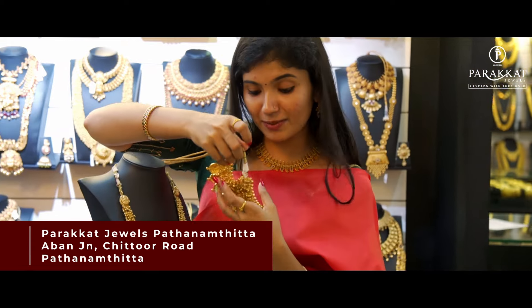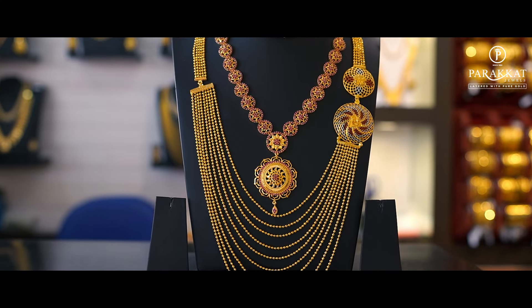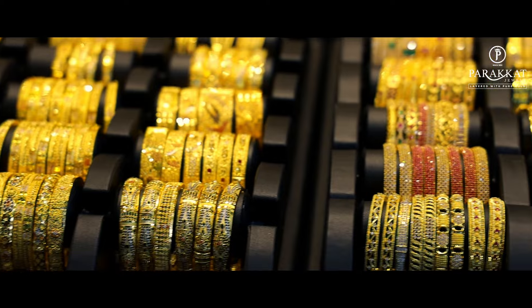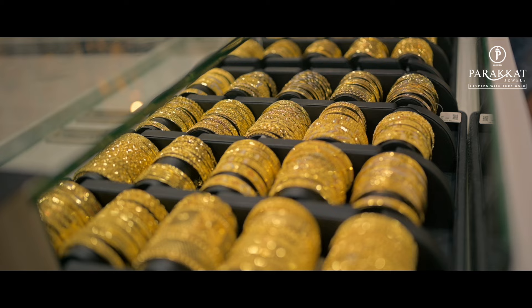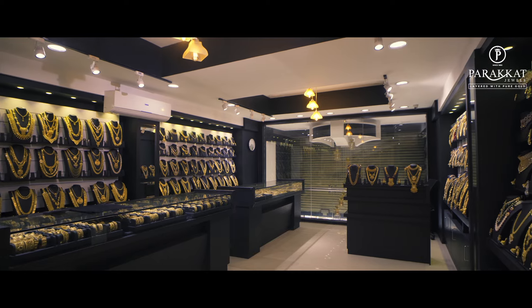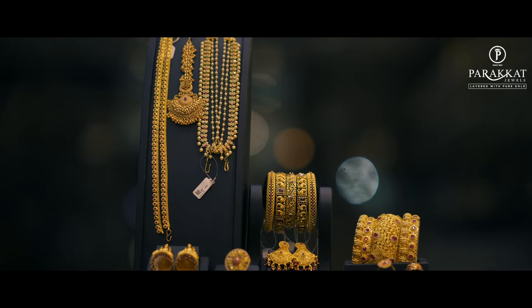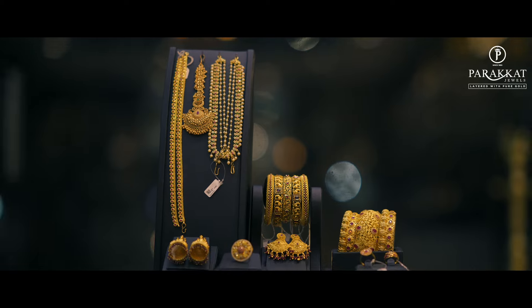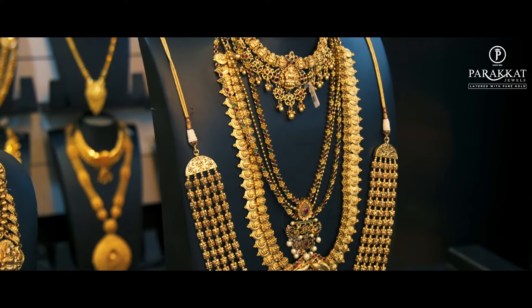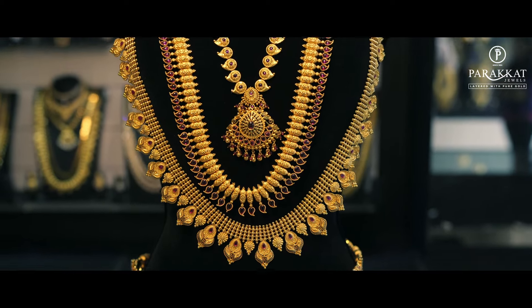Parka Jolz is a concept of pure gold-layered ornaments, also encompassing design and new designs. The art of modern design is a unique part of the Parka Jolz identity.